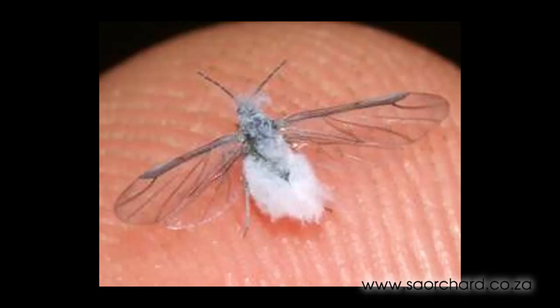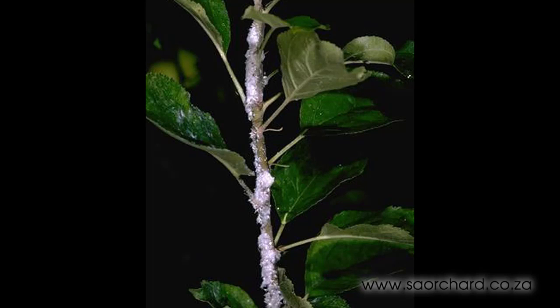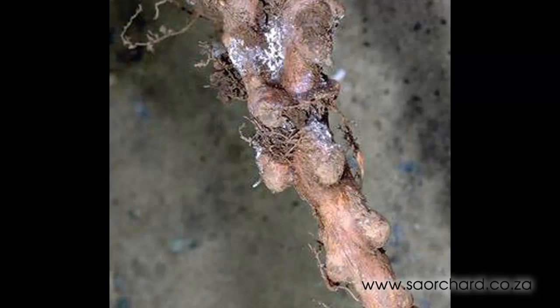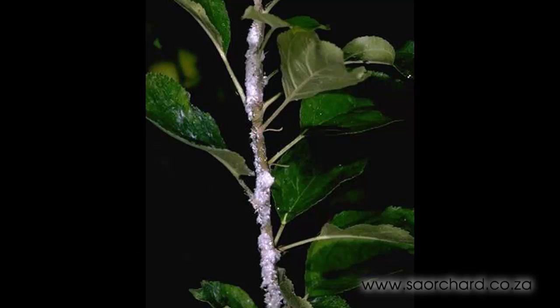The woolly apple aphid is a little bigger than the nematode but is still quite tiny. It lives under the ground and also above the ground and can be seen quite easily. Under the ground it will attack the roots of the tree and leave tiny root knots where it has been. Above ground the aphid will feed on the bark of the tree, and they're easily noticed as a cotton-like covering on the leaf or branch.